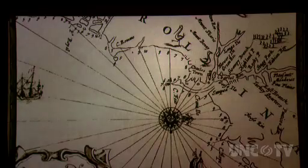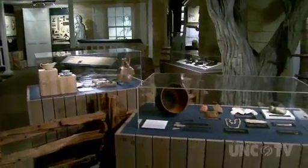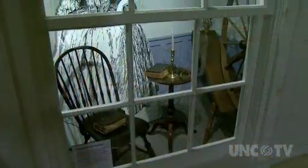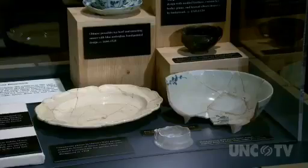We have a 13-minute DVD that talks about the history here at the site. That's really the place to begin the tour, is inside the Visitor's Center with that and the exhibits. Here you'll learn about the Native American history of the area, about the early Spanish explorers. You'll also learn about the life of the people of Brunswick Town through artifacts and written displays.